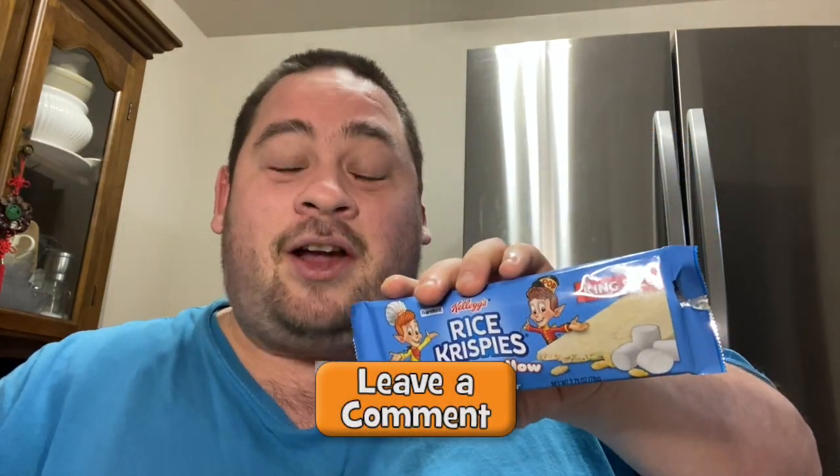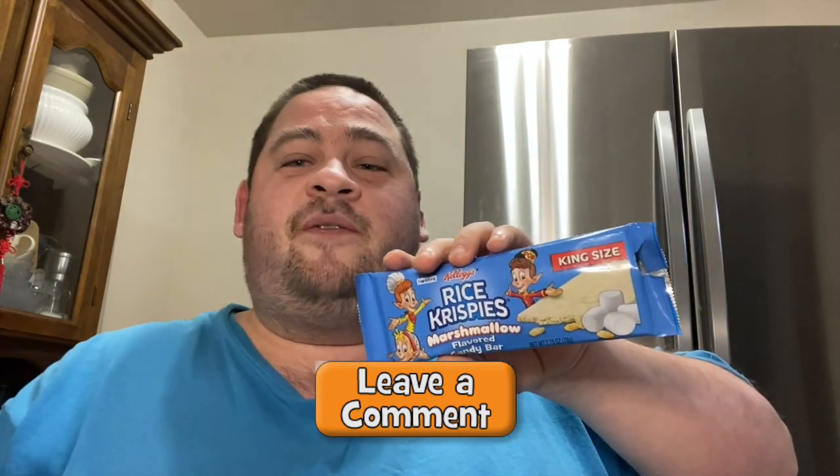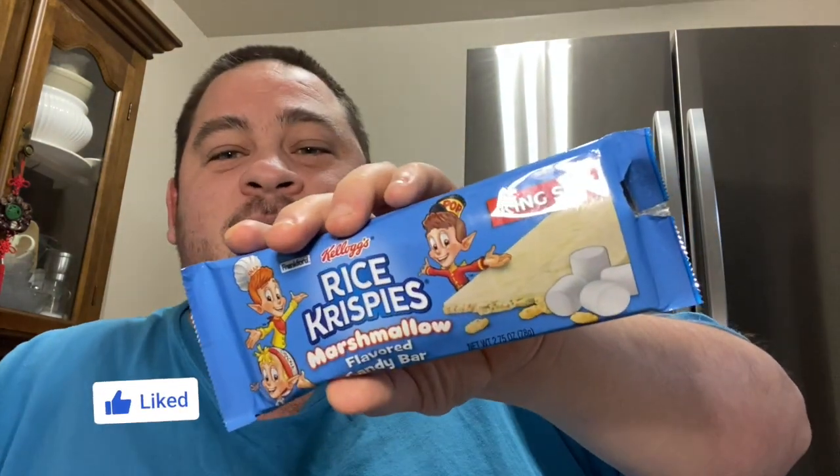My question for you guys — have you tried the Kellogg's Rice Crispy marshmallow candy bar? If you have, let me know in the comments section below what you guys thought about it. Did you guys like the strawberry or the marshmallow? Let's talk. Hope you guys enjoyed this review — if you did, give it a thumbs up and subscribe, definitely ring the bell notification so you never miss a review.